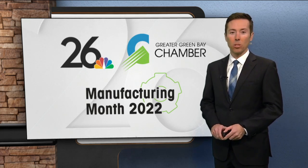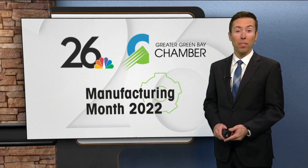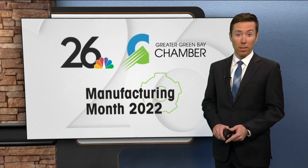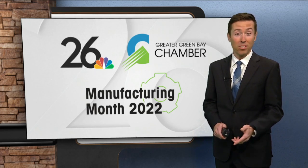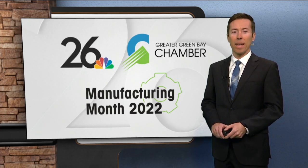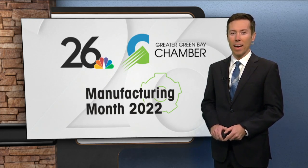We're telling the stories of manufacturing here in Northeast Wisconsin as Greater Green Bay Chamber's Manufacturing Month continues. We went inside the Green Bay Packaging Mill along the Fox River in Green Bay. You might have seen it driving by on I-43. We're showing you the mega machines in the plant and details if you want to apply for a job inside that factory.